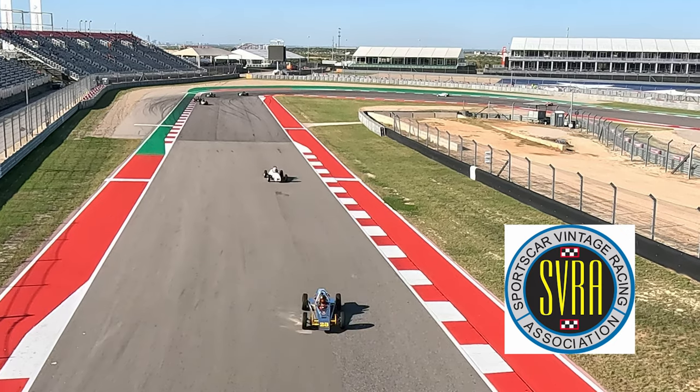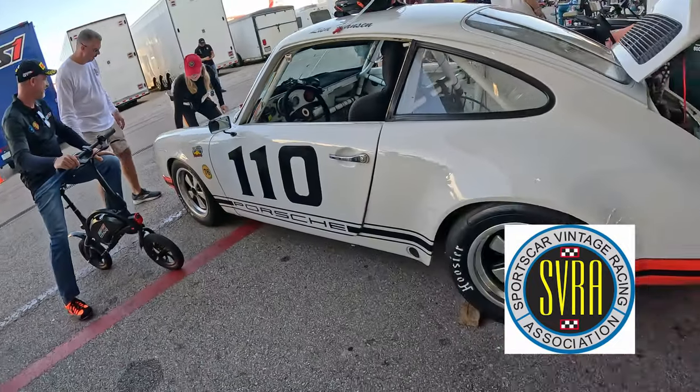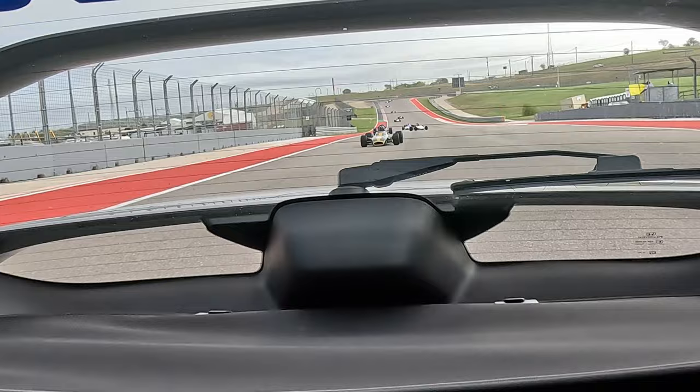Hello, welcome to VW Life. In today's episode we're going to Circuit of America's in the old bus. We're going to be camping along Straightaway with some other VW Lifers and you're coming with us. So join in on the fun today as we go have some VW Life fun.